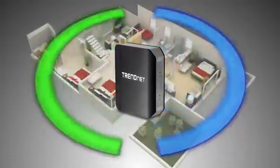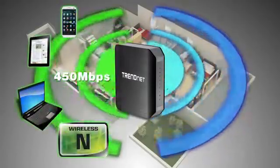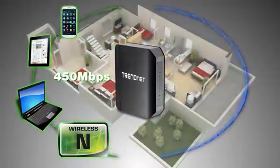It produces two separate wireless signals at the same time. A high performance 450 megabits per second wireless N network to connect everyday devices such as your smartphone, tablets, and computers.